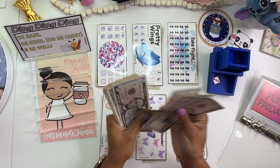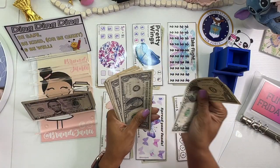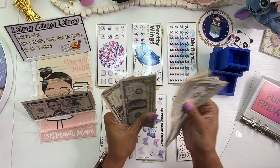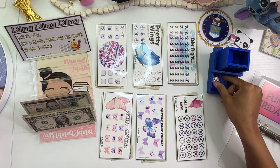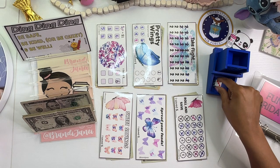Counting out the cash: 5, 10, 15, 20, 25, 26, 27, 28, 29, 30, 31, 32, 33, 34, and 35. So $35 today, which isn't a ton, but we're going to make it do what it does.